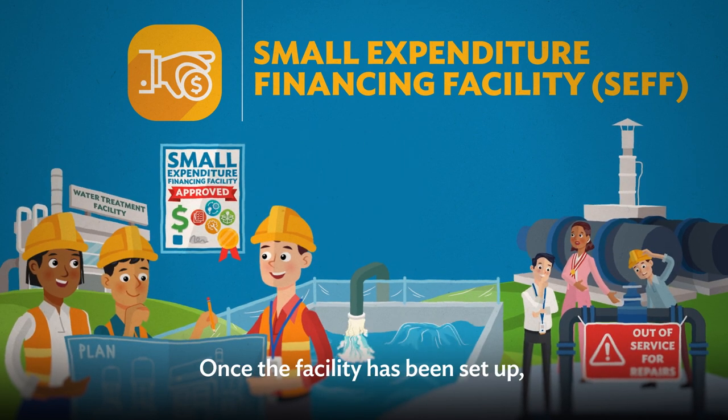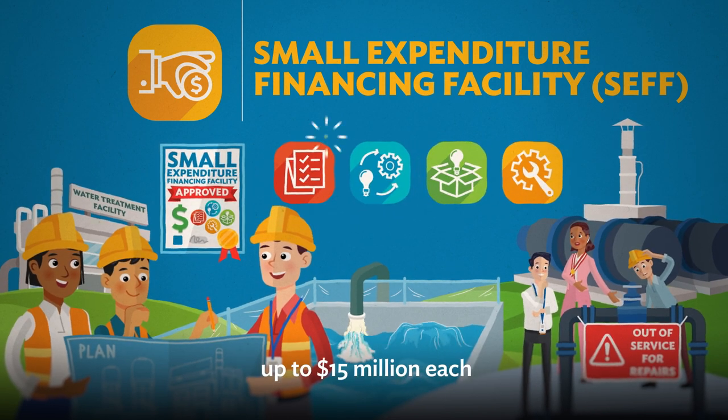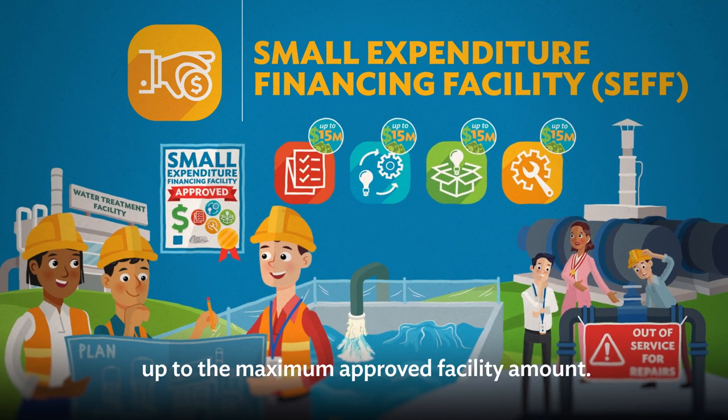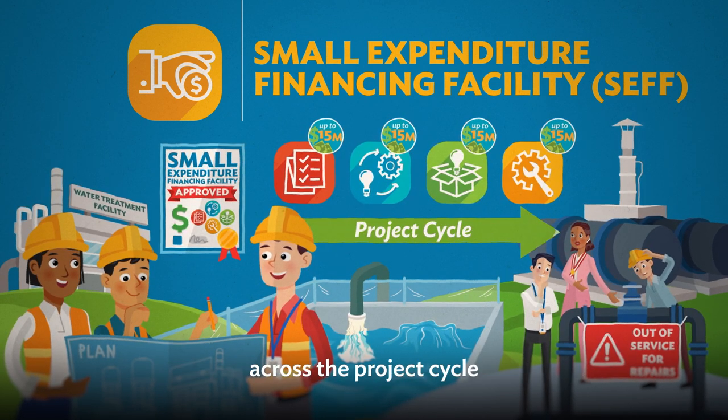Once the facility has been set up, individual activity loans or grants up to $15 million each can be processed whenever needed, up to the maximum approved facility amount.